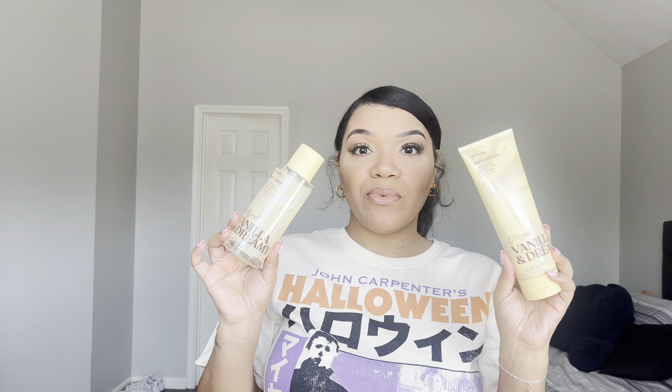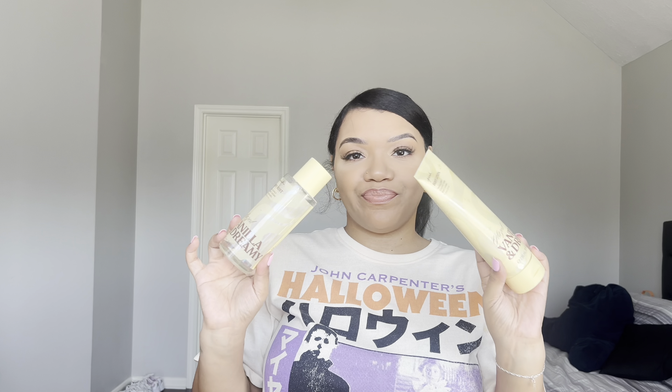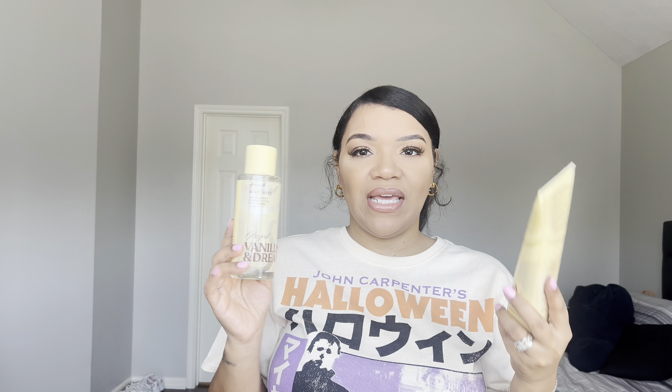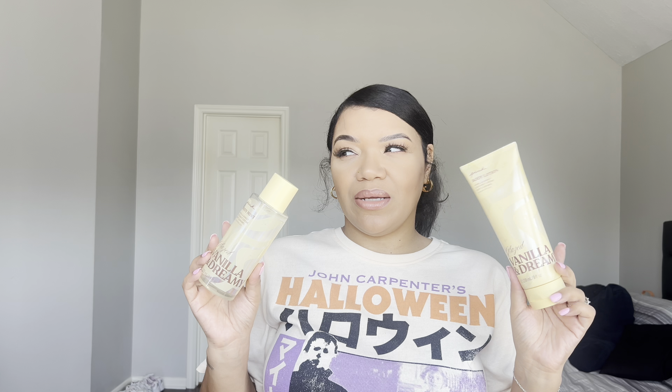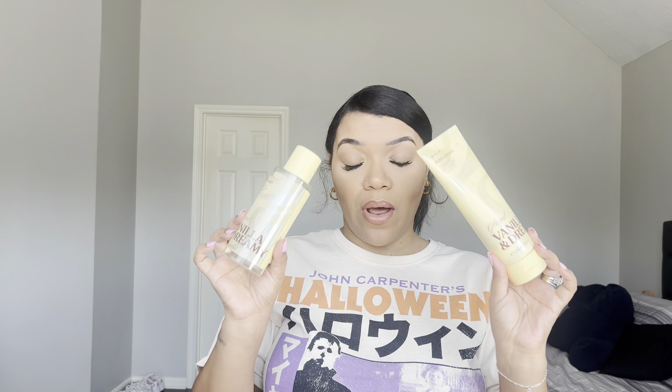If I had to rank this collection: in fourth place is the Glazed Cool and Bright — my least favorite, though not a bad scent, just not for me. Third and second would be the Fresh and Clean and the Warm and Cozy, though it's hard to decide since I don't have all the formats for each. First place is the Glazed Vanilla and Dreamy — almost anything with vanilla takes over my heart. Is it something I absolutely need? Not really. It's very similar to things I already have, but since I don't own the Vanilla and Dreamy anymore, I'll probably keep this one as it's a little different. I think most people will enjoy that one.